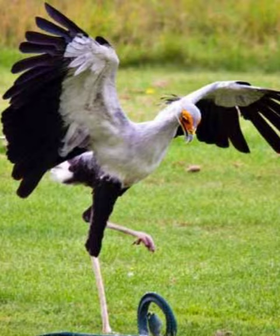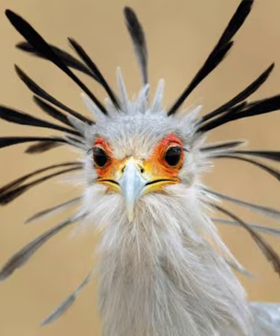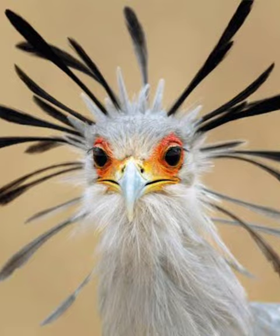Secretary birds have excellent eyesight, which aids them in hunting. They can spot prey from high above the ground or while walking in the grasslands. Their eyes are uniquely adapted to have a large field of view, allowing them to detect movements over a wide area.